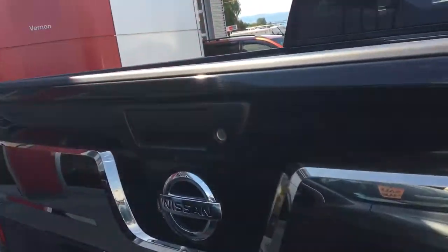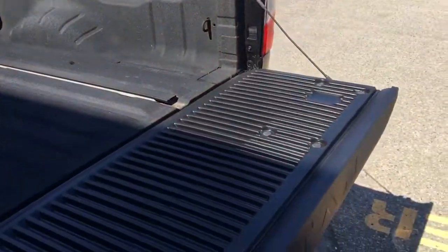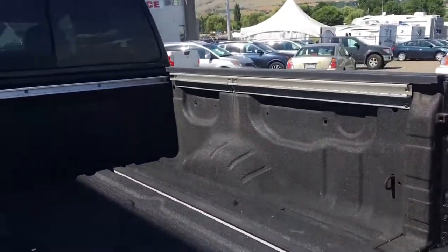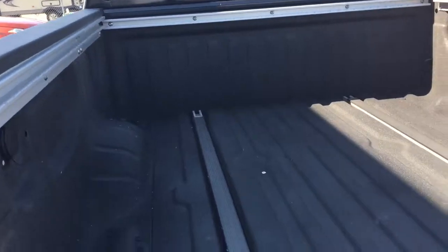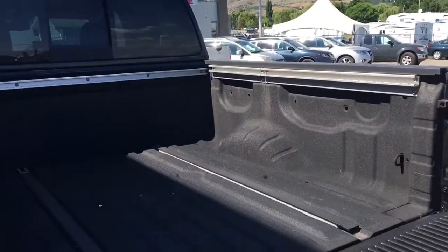This particular one has the all-around camera, so there's a camera under each mirror, the front and the back, as well as the backup sensors — giving you a good perspective of the vehicle. A nice easy damper tailgate, and the spray-in bed liner with Utili-Track all the way around, so really good customization of the back storage solutions.